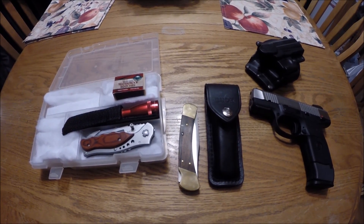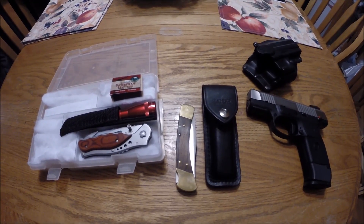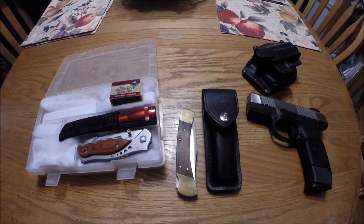He's got a 300 subs giveaway going on right now. His question was: what's your favorite piece of survival bushcraft item that you like to take with you?